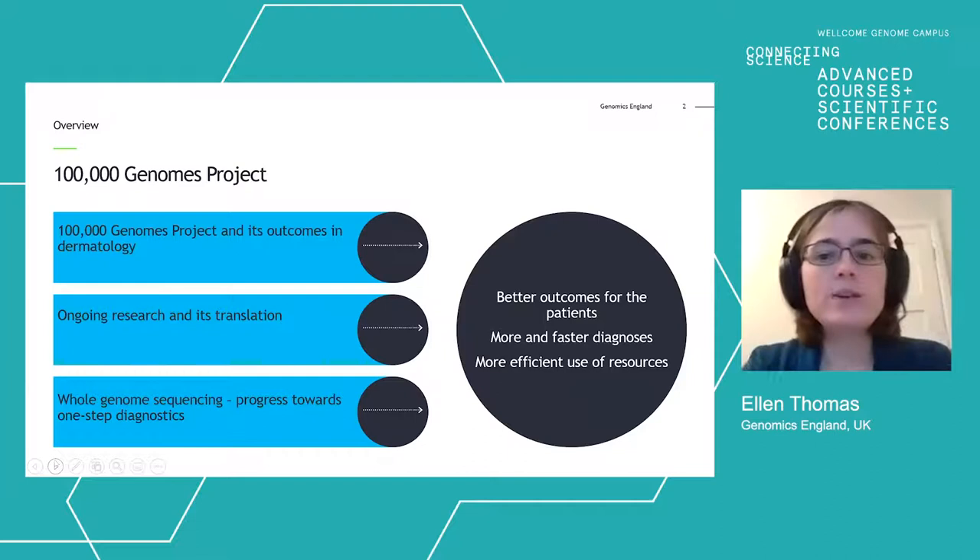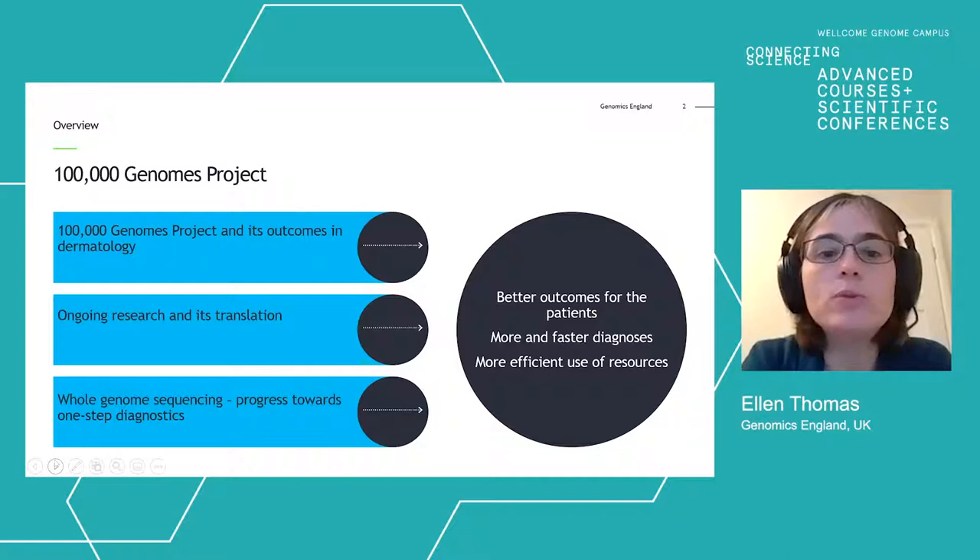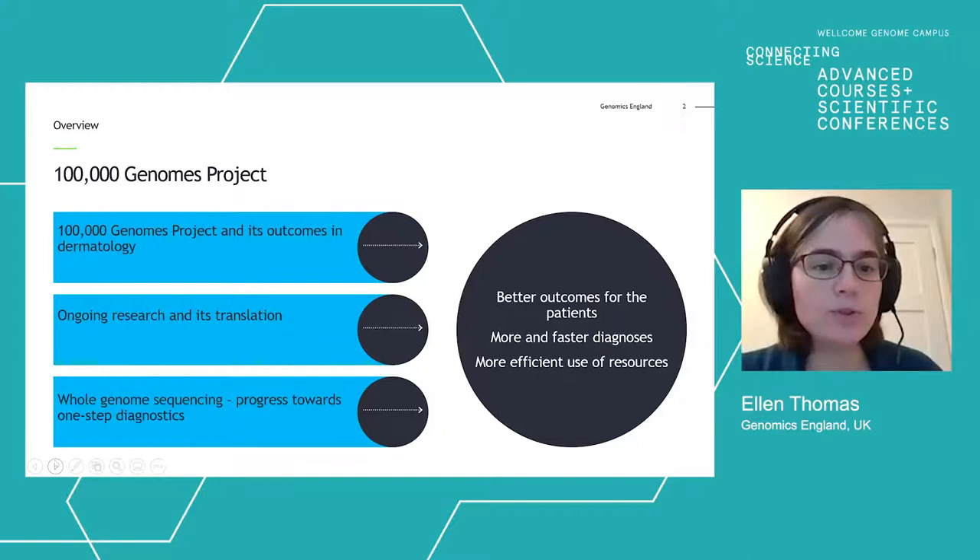I'm going to start off by talking about the 100,000 Genomes Project and its outcomes, with a specific focus on dermatology, about some of the ongoing research we've got on this cohort and the translation of that research into clinical care, and then finally look at the technology of whole genome sequencing and how that is progressing towards one-step diagnostics.